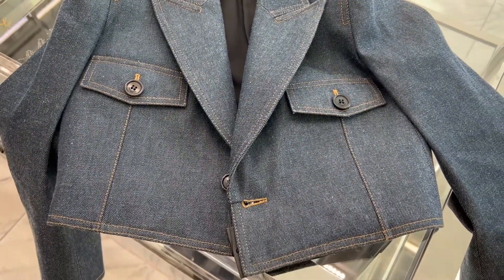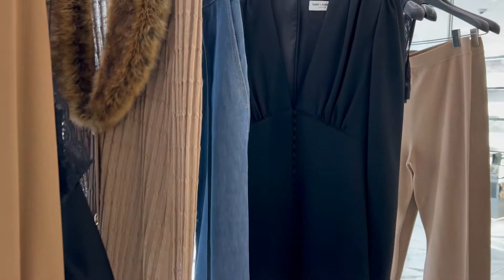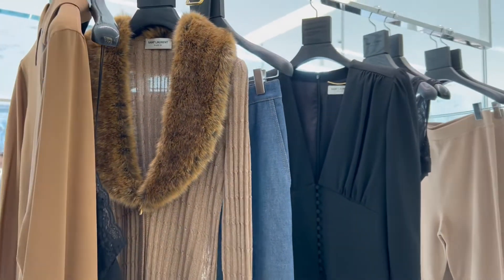My other favorite piece in their new faux collection was this long faux fur dress. It's actually faux fur. I didn't realize this, but they no longer sell genuine fur.